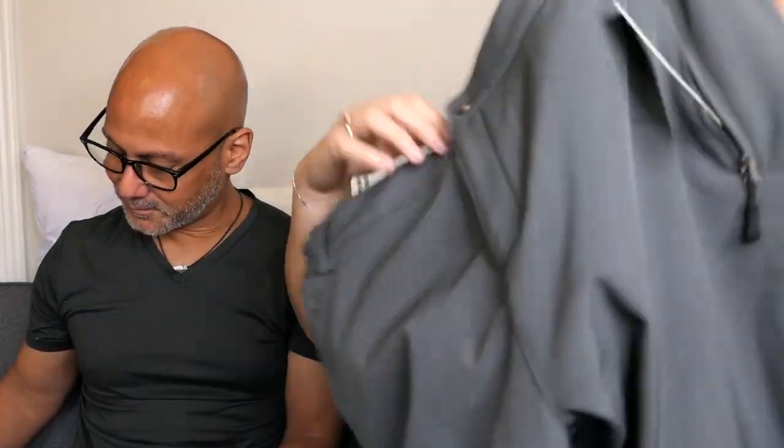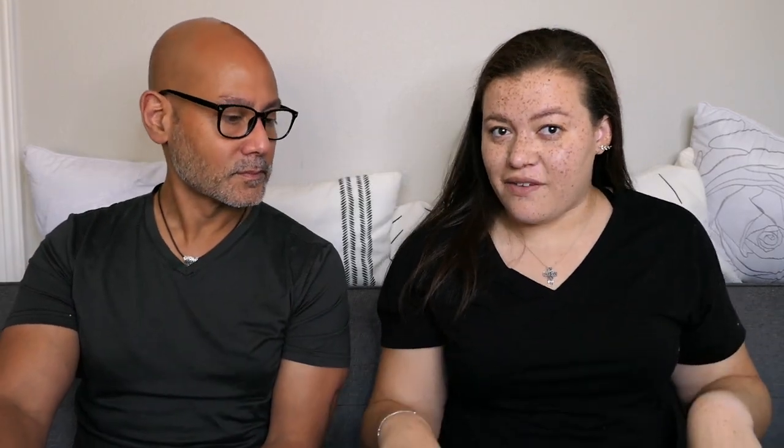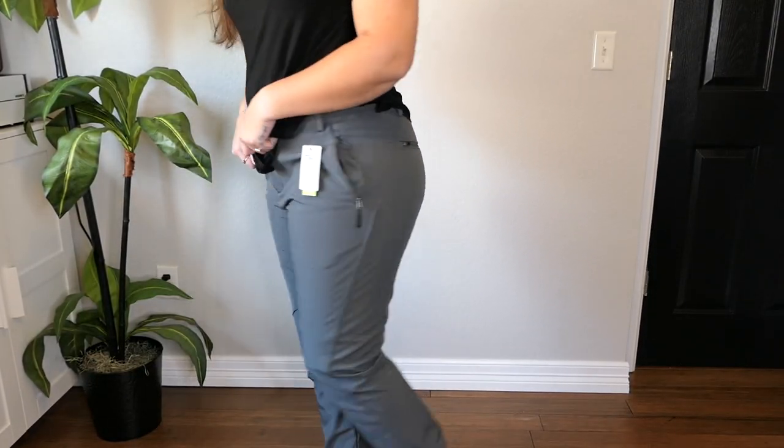First up, we both got soft shell pants. Mine are the TSLA Women's Soft Shell Pants in a size extra large from Amazon, about $40. I personally did not enjoy the way these felt — they are fleece lined and would be super warm, but they were very low rise, which was just not it for me. I probably won't keep them, but if you have less of a booty, I think they might fit really well.